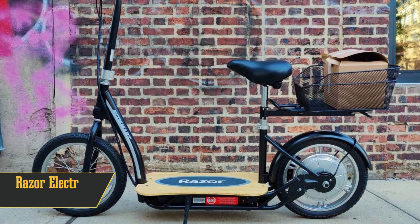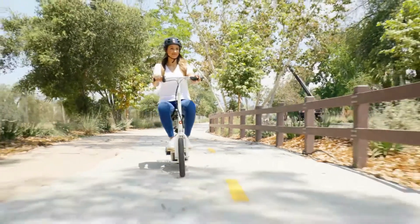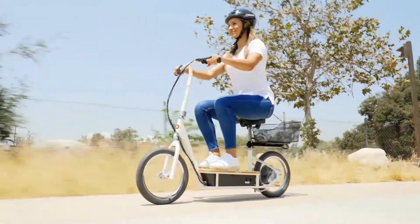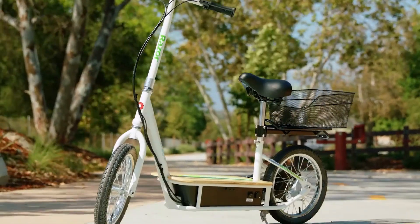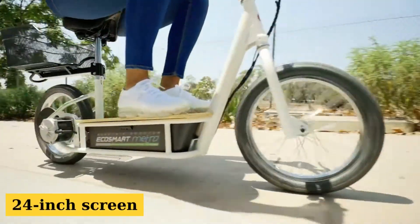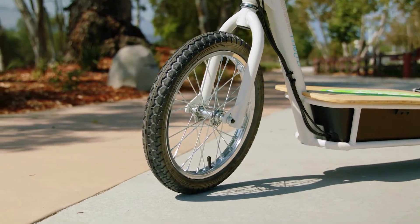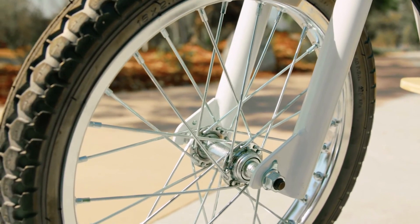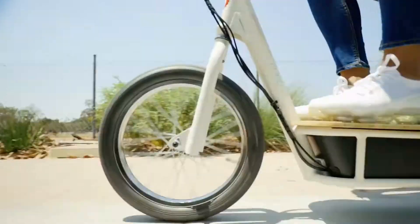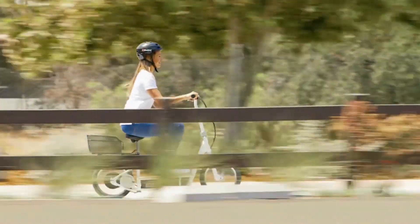Coming in at number three, we've got the Razor electric scooter with a friendly price tag. Talk about convenience — this one's equipped with a handy back basket, perfect for stashing your groceries. It's all about comfort too, with a spacious footrest area and a cushion seat for long rides. Zooming at a cool 18 miles per hour, this one doesn't disappoint in the speed department.